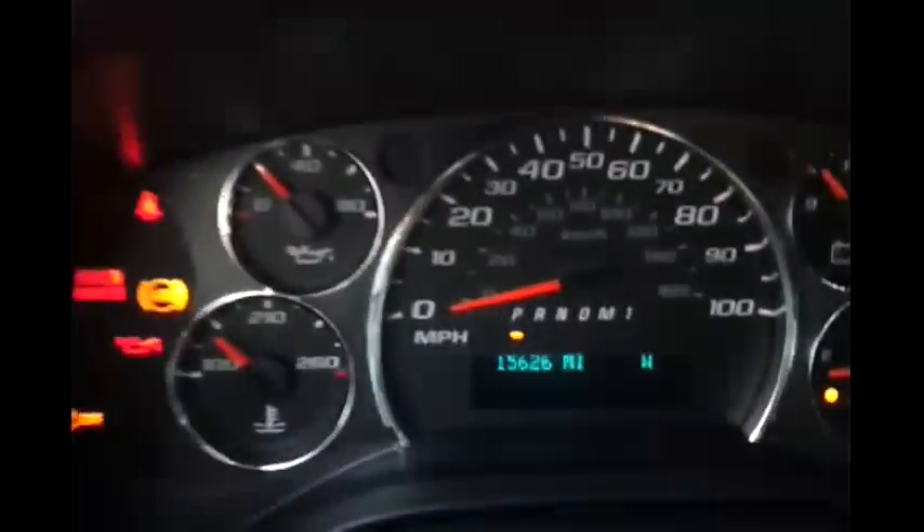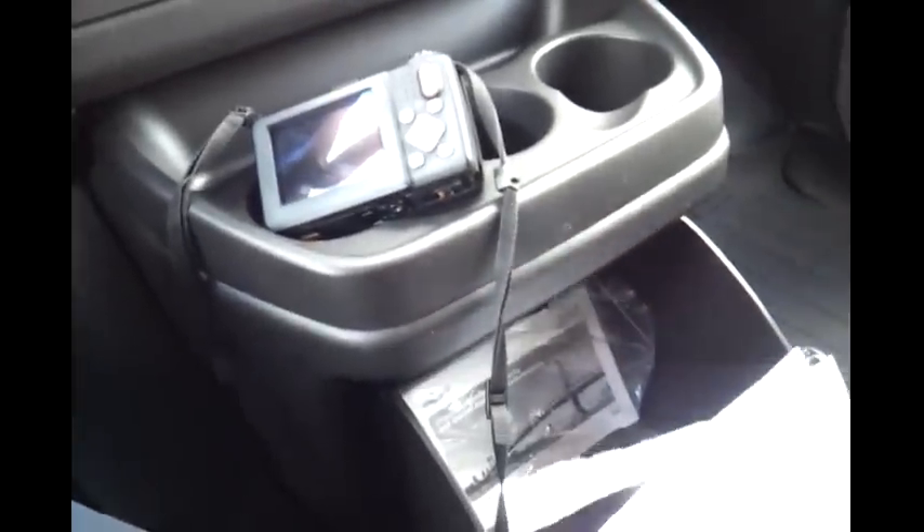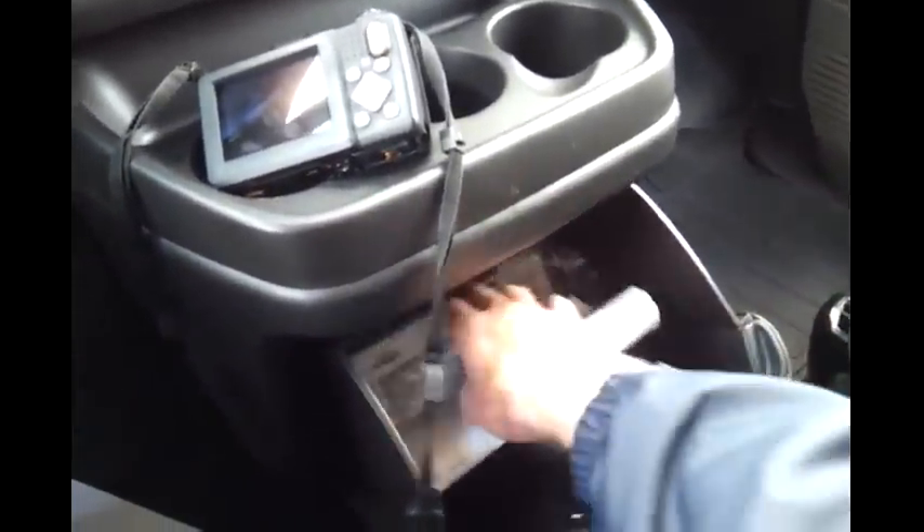Fully serviced, inspected, ready to go. So 15,626 are your actual miles — again, 15,626. That's your GM certification checklist.